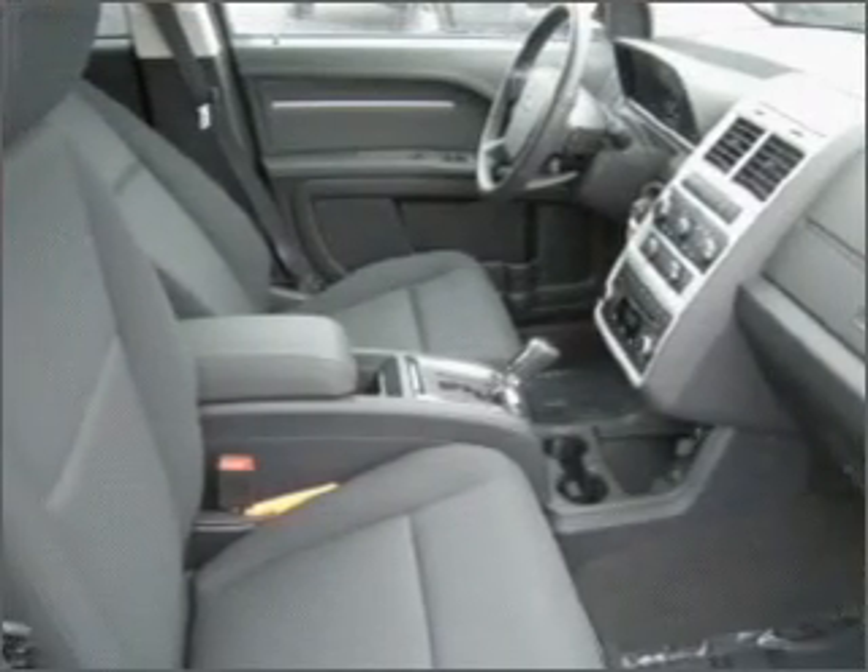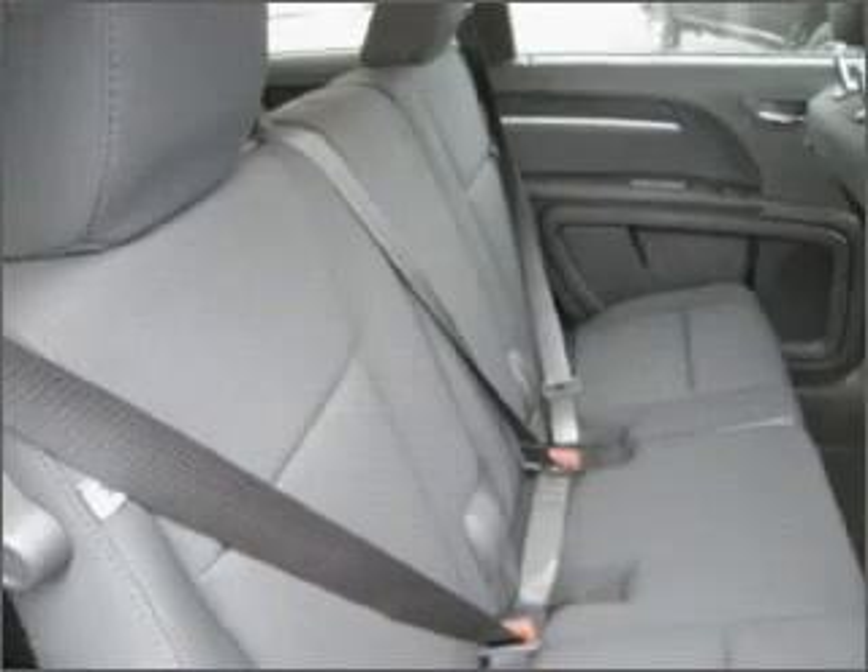We would love to put you in the driver's seat of this Journey. Please contact us for more information.